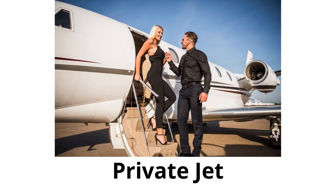Private jet: a small and luxurious plane used by individuals who want to travel privately.